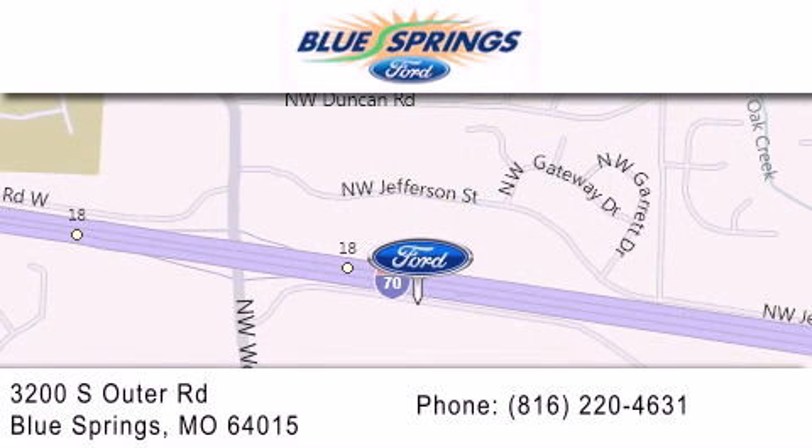We offer a free 10-year, 100,000-mile powertrain warranty on any new or certified used vehicle, free car wash for life, and free shuttle service. Thank you.